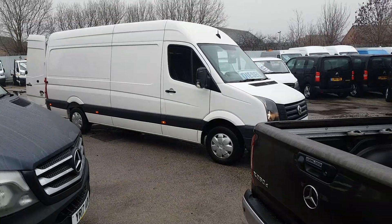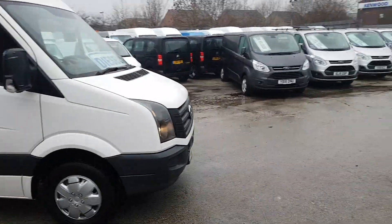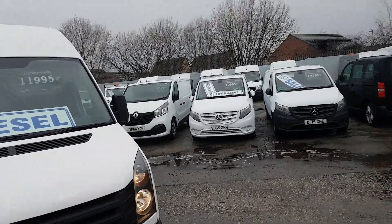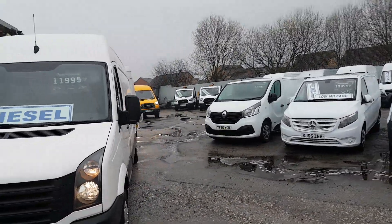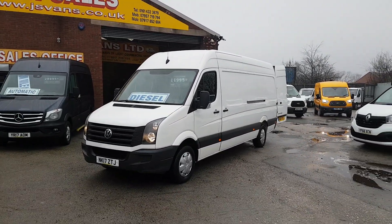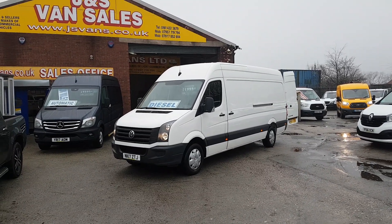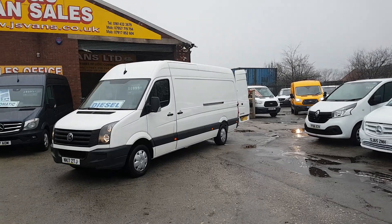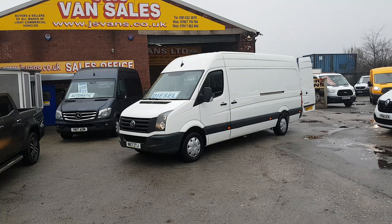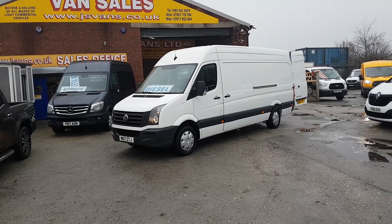Welcome to JNS Commercial Van Sales Limited. This one is the 2017 17-reg VW Crafter CR35 long wheelbase panel van high roof, three and a half ton diesel. 73,000 miles from new, it's been a one VW lease owner — nice tidy van all round in pure white. It's got a side loading door, cruise control, and Bluetooth, still under manufacturer's warranty with VW until March 2020.